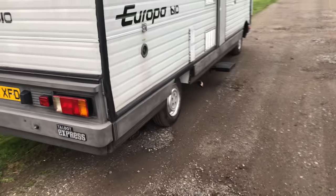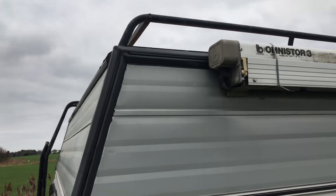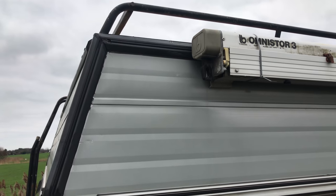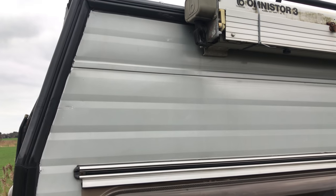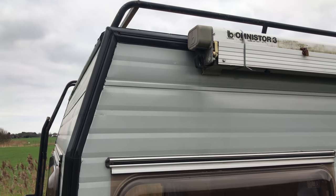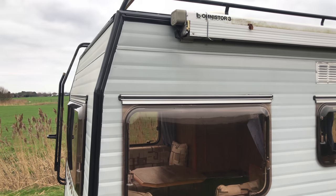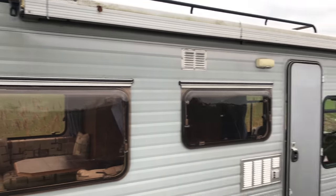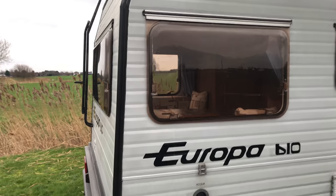Three years ago it had a very small leak in the upper top corner. That's historic now — it's been bone dry for three years, repaired by the last owner. I've actually been up there and put some Sikaflex marine standard sealer there, so it's a belt-and-braces job. I've run it down both seals on the top, so it's nice and dry for years to come.